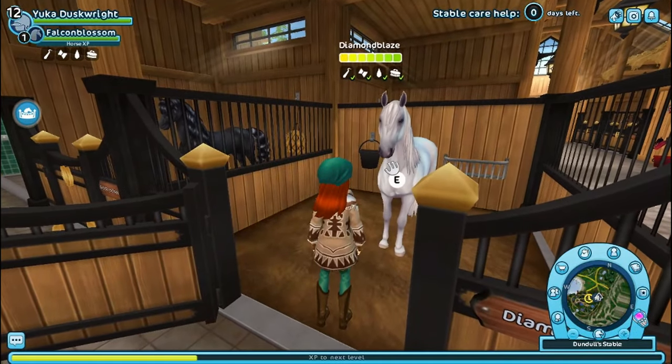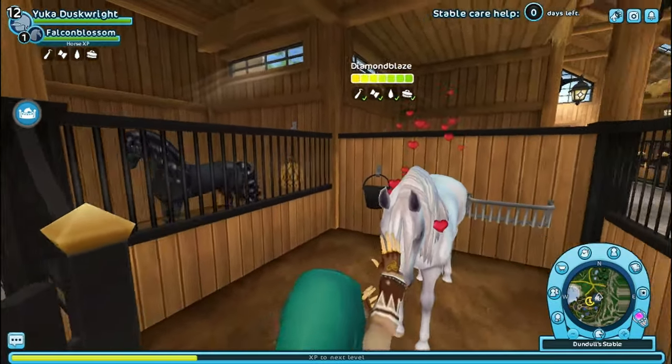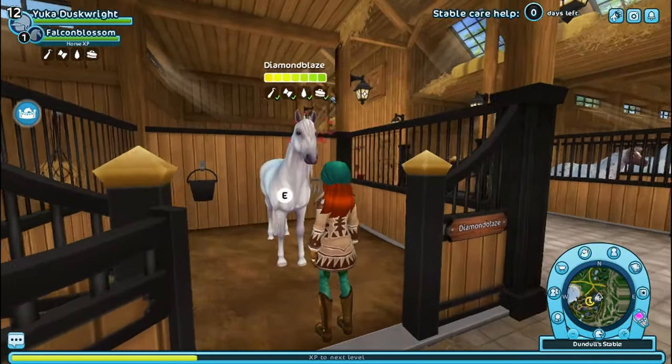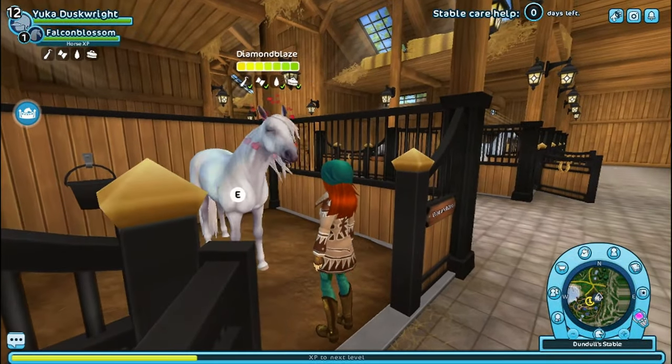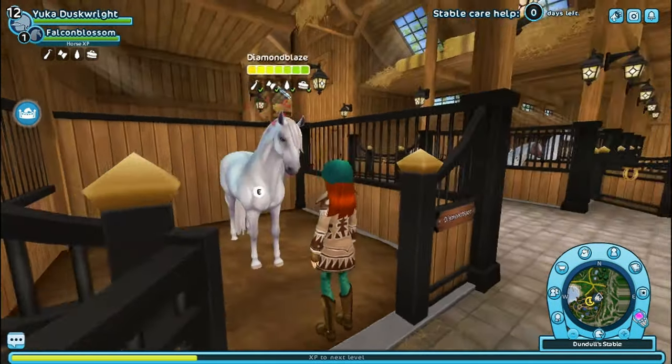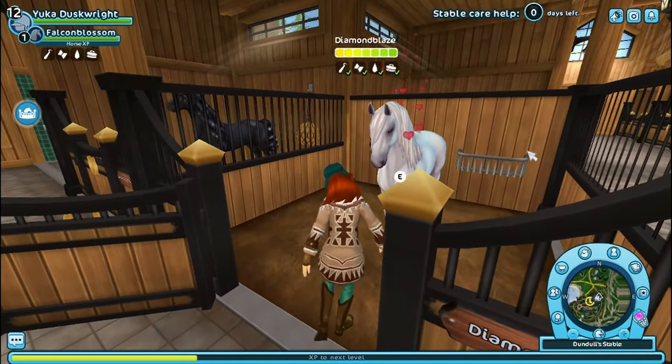Meet Diamond Blades — she is a Luciano, I believe I said that right. She is for dressage, and I have a lot of horses for dressage. She's just beautiful; she reminds me of my Yorvic Frisian and she's just absolutely adorable. She's a great addition to the stable because I know a lot of clubs use this horse as their dressage horse, so it's good to have her on hand.